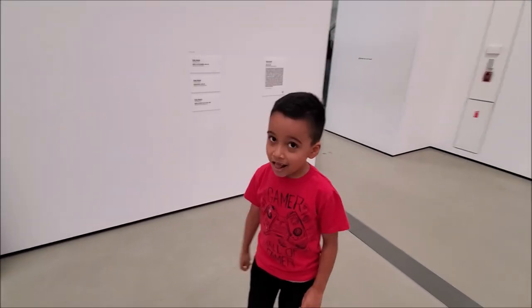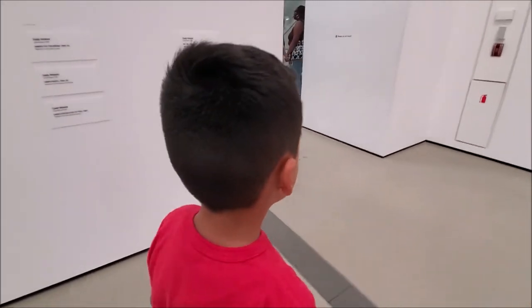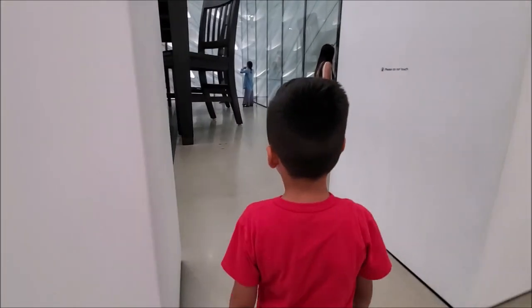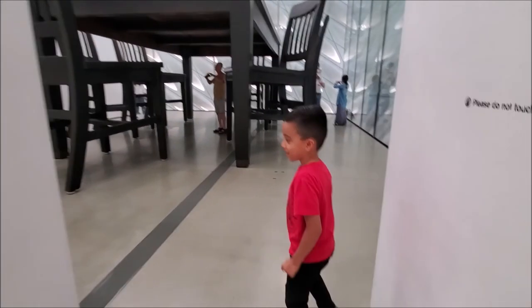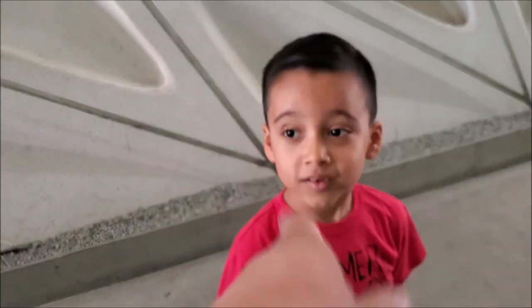So you got something to show me right now, huh? What is it? All right, don't tell me, show me. Come on, take me. Oh my god, what is this? Hey Gordo, where you going? A museum! All right, hope you guys enjoyed this video. All right, second video on your YouTube channel — subscribe!